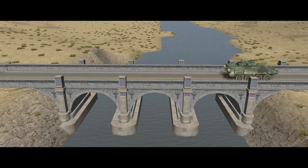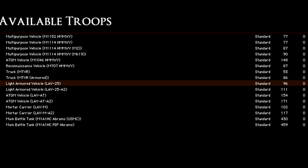In terms of points cost, from the Single Vehicles tab with baseline regular experience and no modifiers, the LAV-25 costs 96 points and the LAV-3 costs 103.